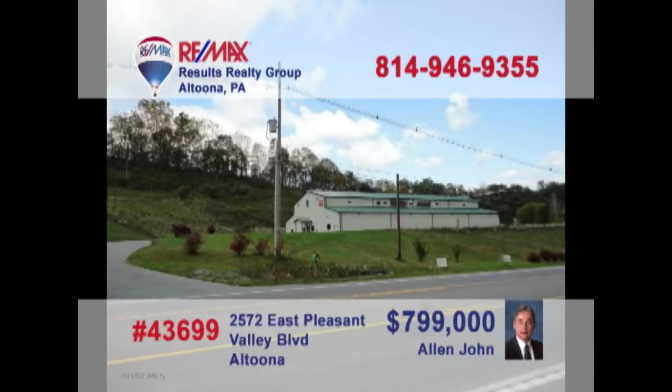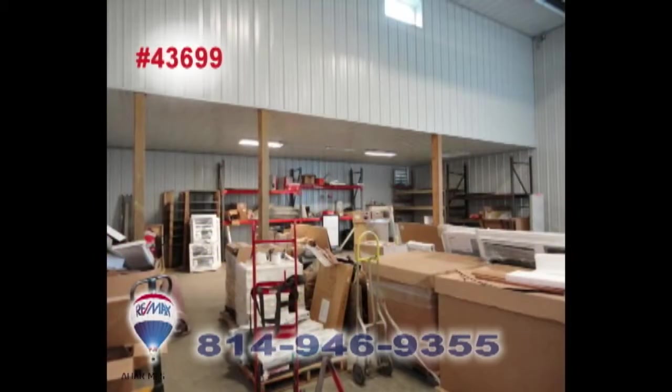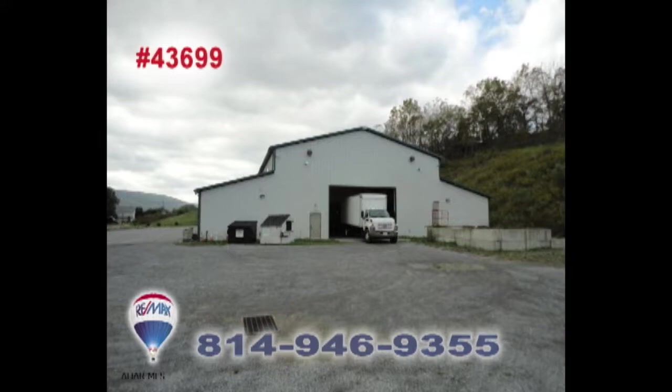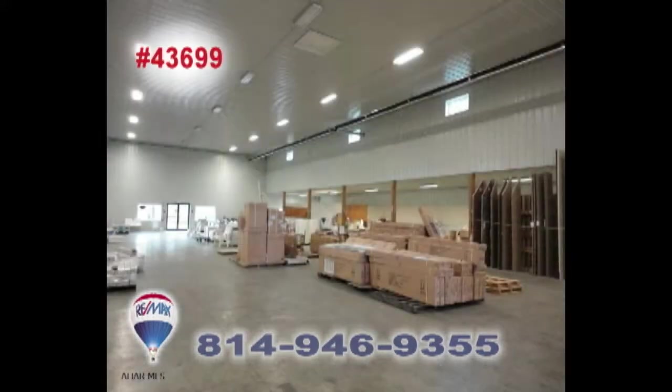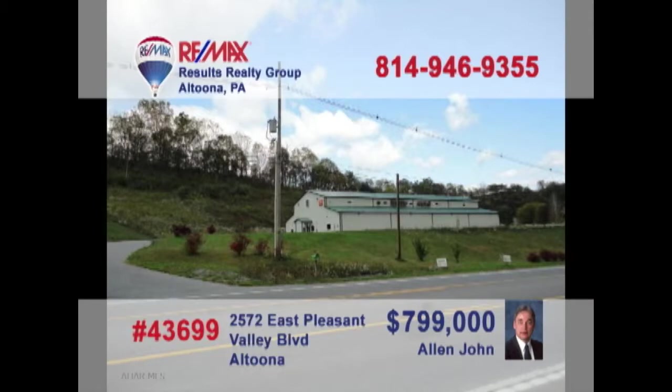Looking for a high-traffic industrial commercial space? Alan John presents this 15,000 square foot building. This fantastic metal structure sits on just over 6 acres between Pinecroft and Bellwood and can provide the high ceilings and open floor space you need for manufacturing, retail, and wholesale operations, or whatever you have in mind. Contact Alan today for all the details or to take a tour.